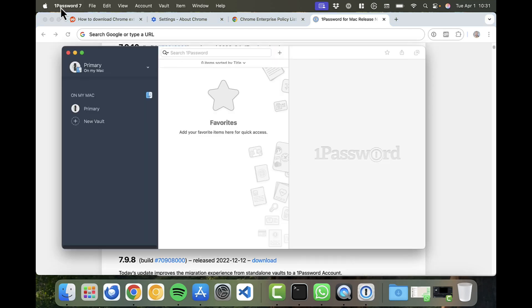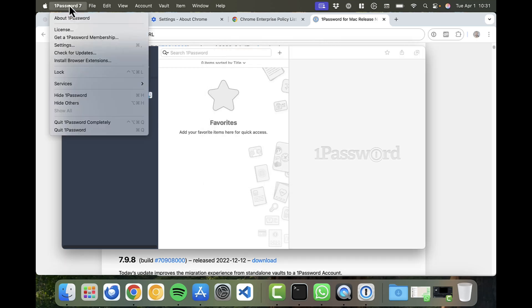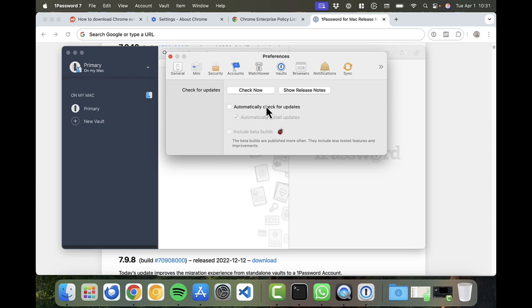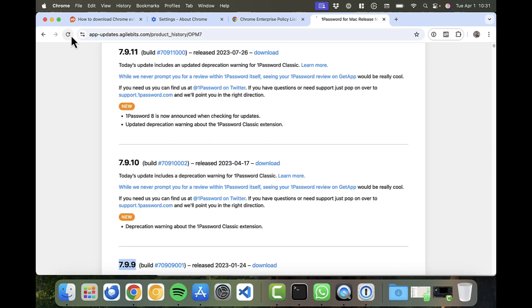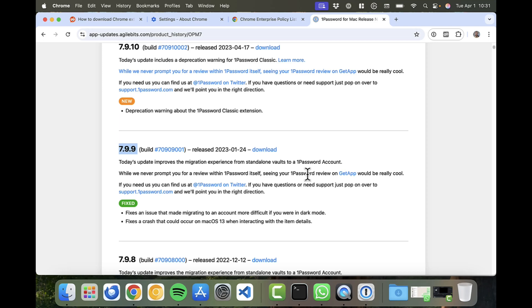In my 1Password, going to About shows version 7.9.9. In Settings I've disabled updates — no automatic update checks — to avoid getting deprecation warnings. If you install from the App Store you'll get version 7.9.11 with deprecation warnings. The App Store ratings for that version are quite bad, so download 7.9.9 from the website and deactivate updates.